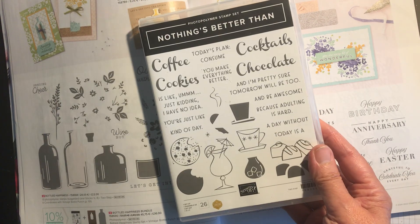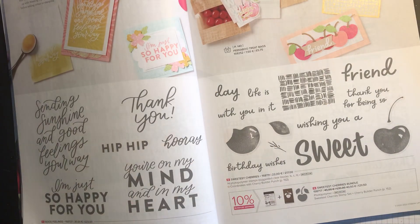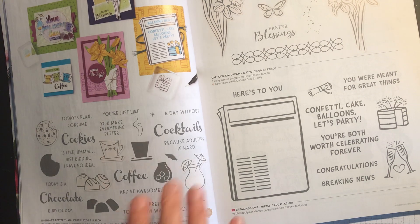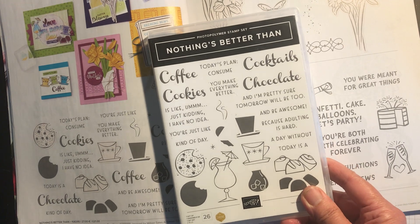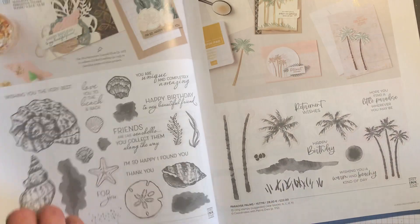Nothing's Better Than — I didn't get the dies but I have got the stamps. I'm skipping over a few. This is a fabulous one for people that like going to cafes or like cocktails, and that one has been reduced from £21 to £17.85.